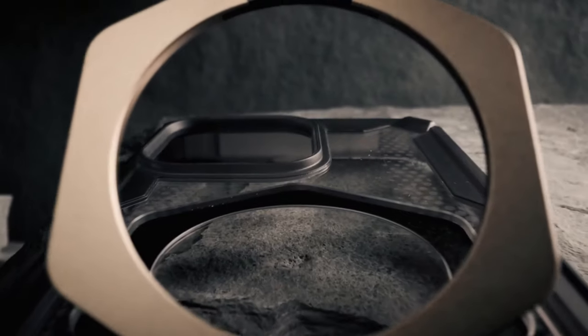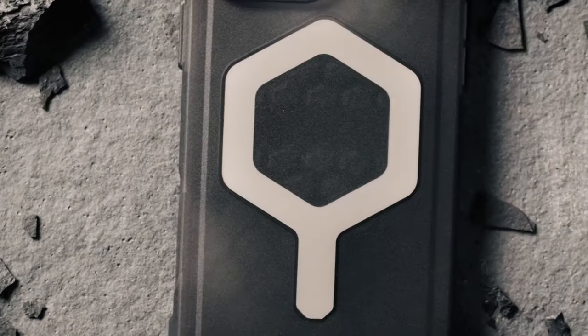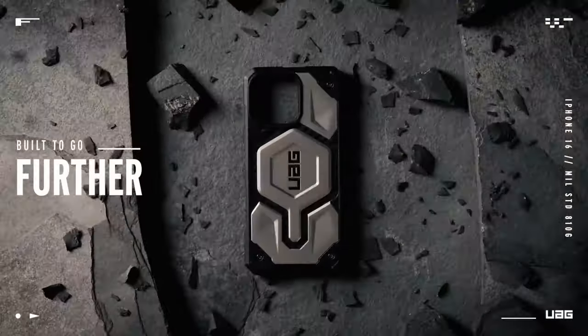The traction grip gives you a confident, secure hold, and enhanced TPU corner protections keep your phone safe from drops. The tactile buttons are oversized and ultra-responsive, offering a crisp click every time.